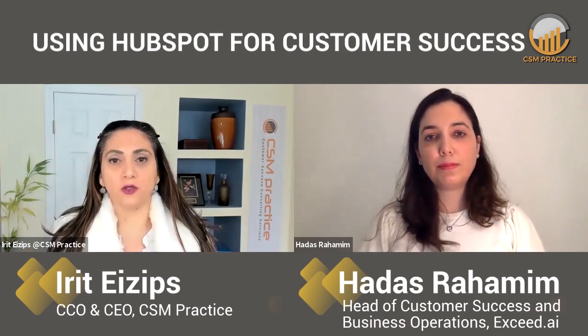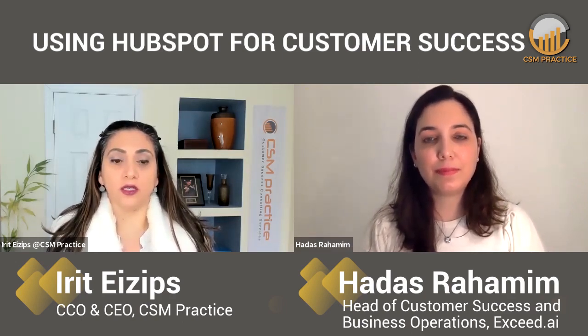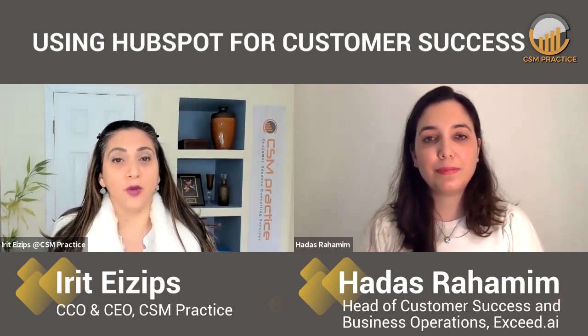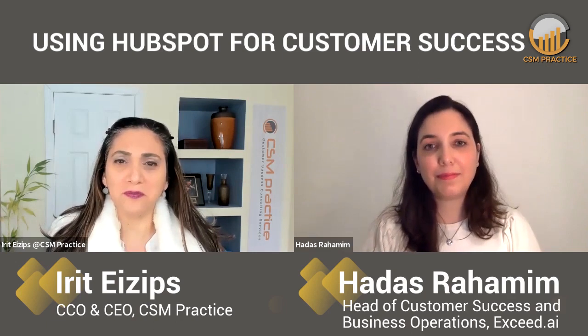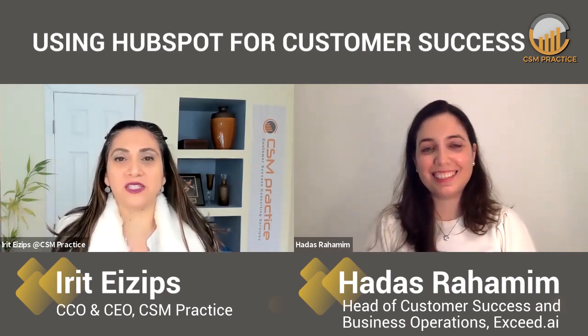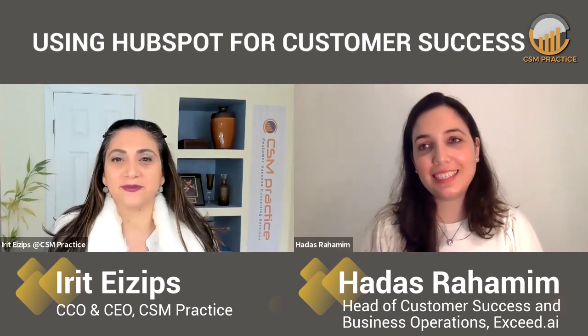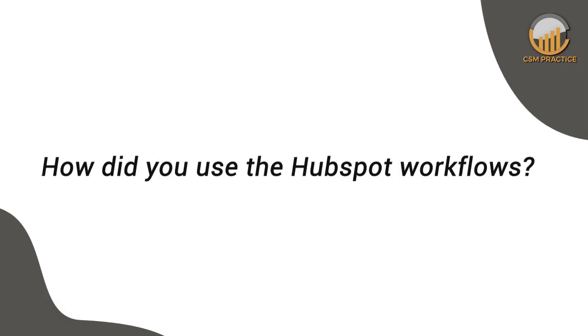It sounds like in HubSpot you're leveraging workflow automation quite well — one for when a deal is closed so you can track new customers, when customers are onboarded but have not yet gone live, when there's an opt-out date notification, and for following up with existing customers. Do you still do notifications to follow up, or has that resulted in too many notifications? It really depends on how many customers you manage. As I mentioned at the beginning, you want to know everything and reach out to your customers. But as you grow with the product and company, you understand that things are working well and you don't need to be everywhere.